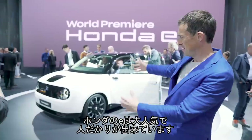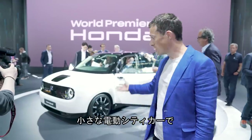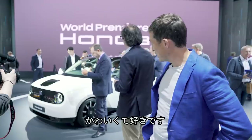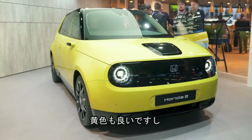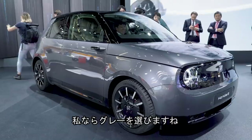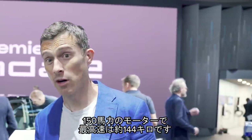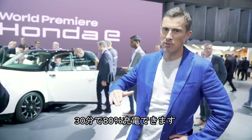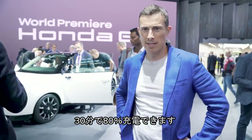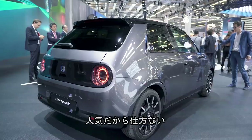Here on the Honda stand, the little E is drawing a lot of attention — people are just buzzing around it. It's Honda's little electric city car and it's super cute. It's pretty cool in white, even better in bright yellow, and I would have one in that grey. This thing has a 150 horsepower motor, can do about 90 miles an hour — not that fast, but fast enough — and you can charge it from empty to 80% full in just 30 minutes.